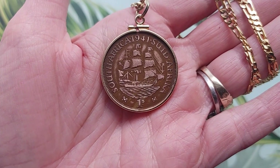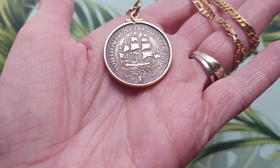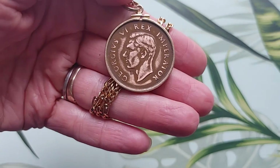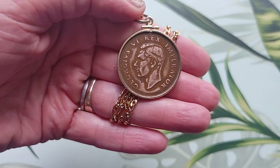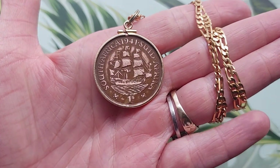This coin pendant was minted in 1941. It's a South African penny. The Dutch sailing ship Dromedarius you see on the coin arrived at Table Bay in South Africa on the 6th of April 1652, establishing a halfway port on the trade route between Europe and India.